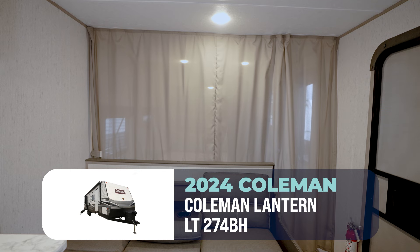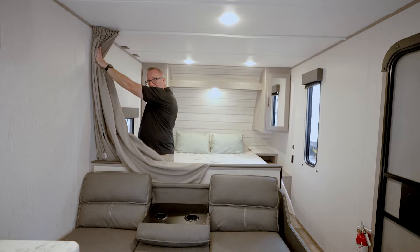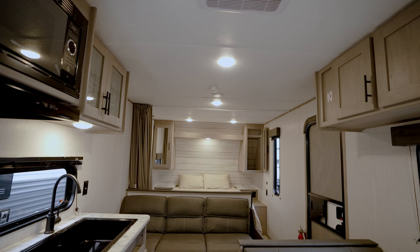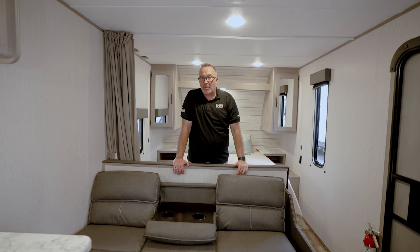When you're camping in a bunkhouse that's slide-less, if the kids are snoring you're going to be able to hear them. This is your separation of space inside the 274 BH. Some people like the open-air approach to bunkhouse models — if you want to hear the kids snoring and them hear you snoring, this is your dream sequence.